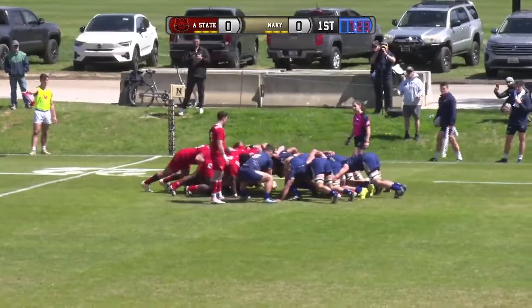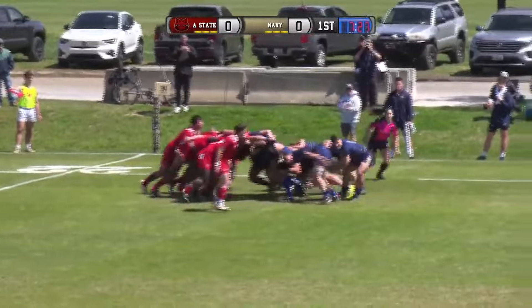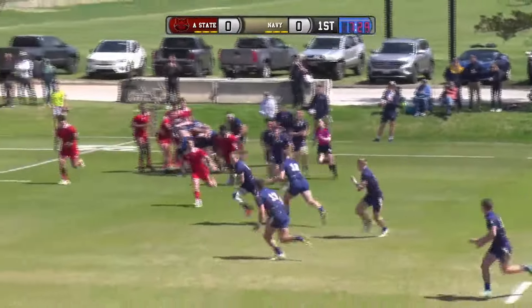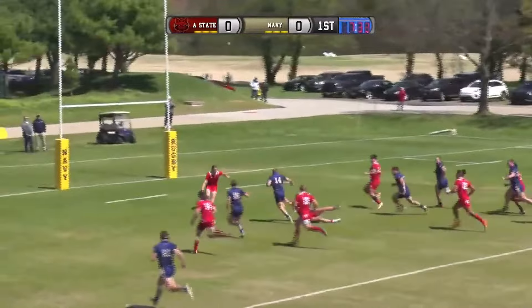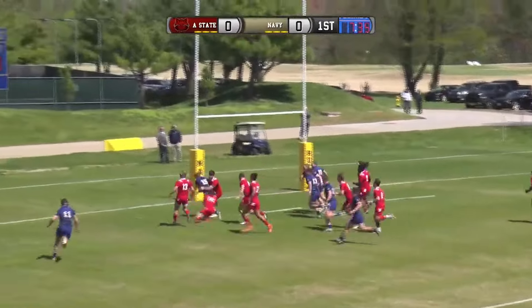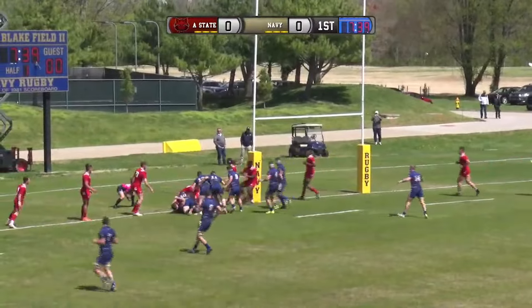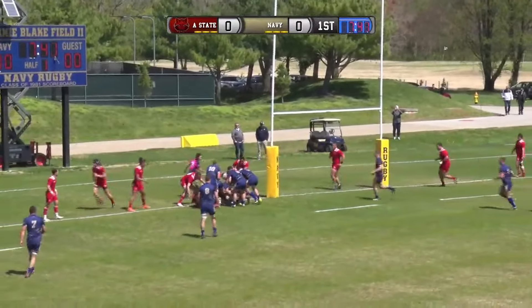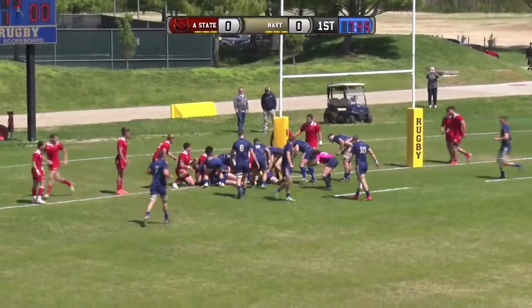Seven minutes into the match, no score. Navy with a put-in. Crouch-spine set. McElhaney digs it out. Low distribution. Krieger. Boblitz comes in. He gets it to Op. Op's tackle right at the try line. Looks like he got over, but the ref's in a poor position to see that play.